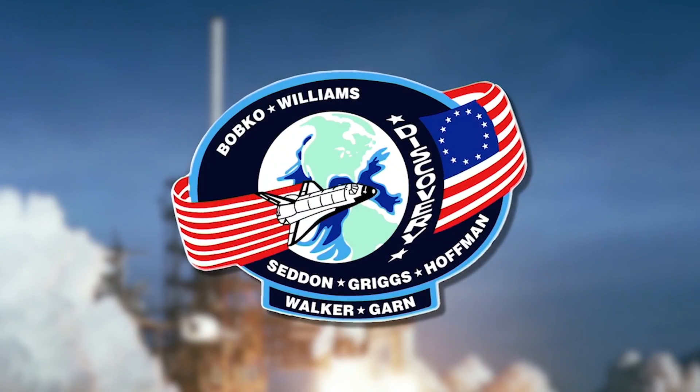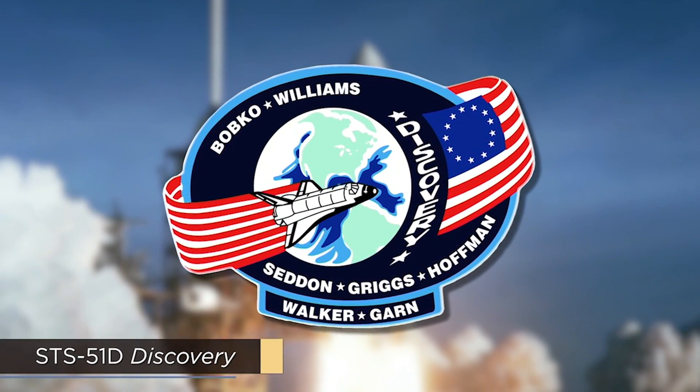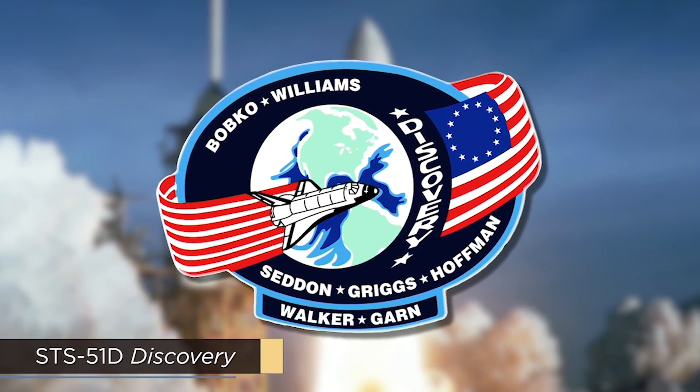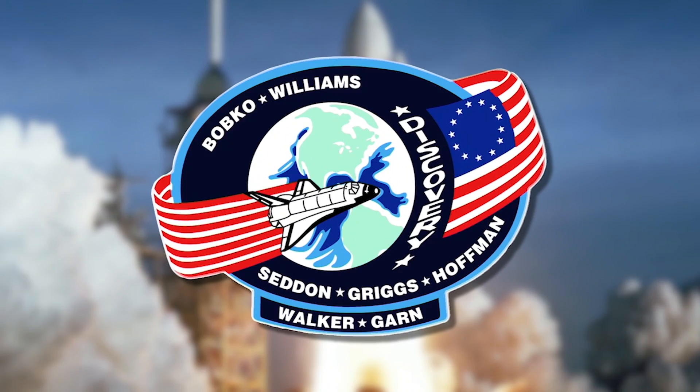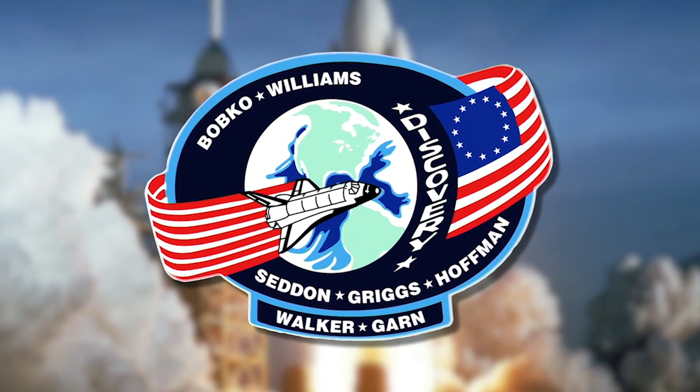In retrospect, the O-ring distress observed after STS-51C should have provoked a more decisive response by both Thiokol and NASA. It didn't, because the low temperature experience during this launch was viewed as a unique one-off event. When the next mission, STS-51D Discovery, launched at 67 degrees and experienced no blow-by whatsoever, everyone breathed a collective sigh of relief, and almost everyone stopped worrying about blow-by.